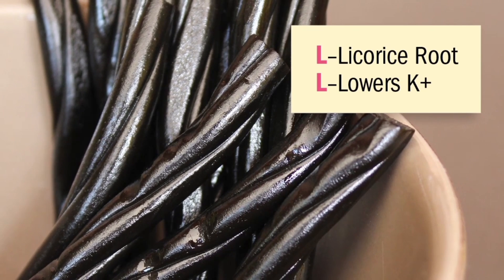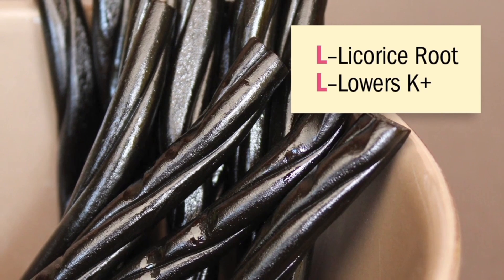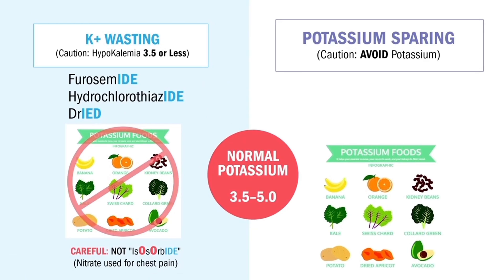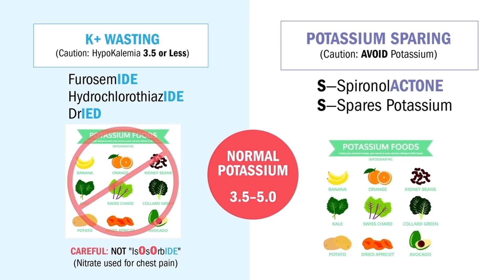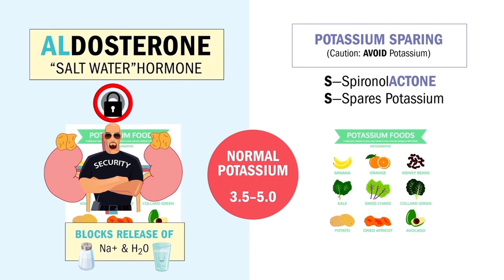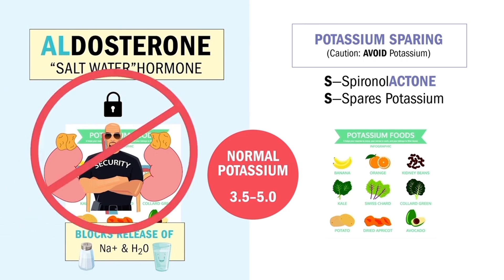Remember the double L's: licorice lowers potassium — that's a common select-all-that-apply question. Now potassium-sparing diuretics — S for spironolactone — think S for 'spares the potassium.' Just like ACE inhibitors and ARBs (prils and sartans), this spares potassium too. But instead of blocking angiotensin, this drug blocks aldosterone directly to let fluid out of the body. It ends in '-tone,' so think: it blocks aldosterone.